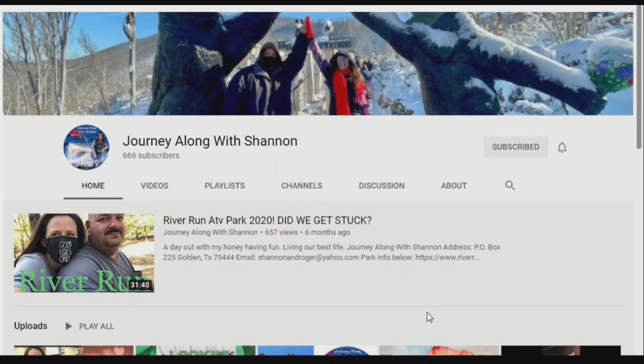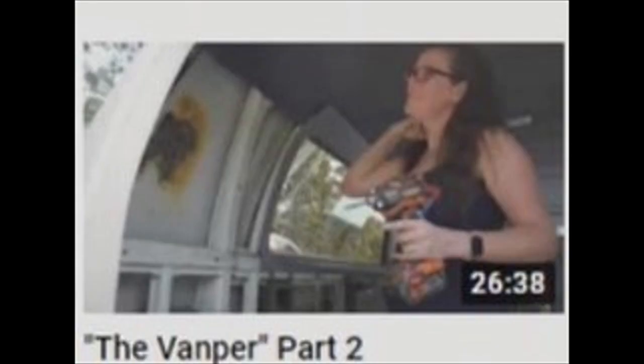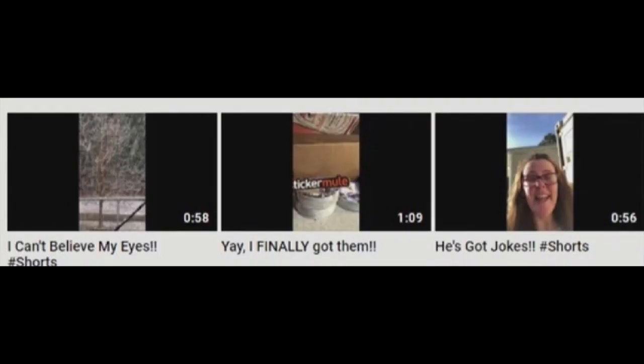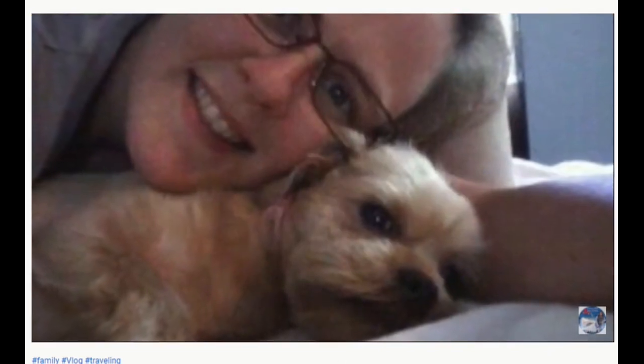Journey Along With Shannon is living life one day, one experience at a time, and for the last eight months she's been sharing her life on YouTube. Even Pumpkin and Lily are in on it. What must they think about being on camera all the time?